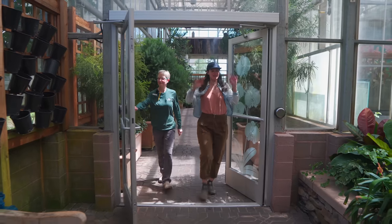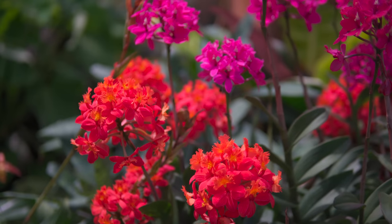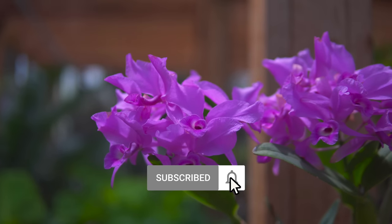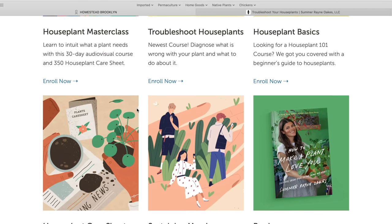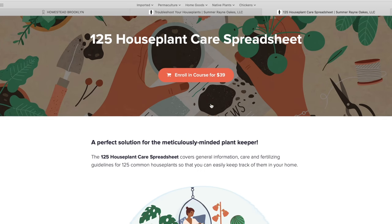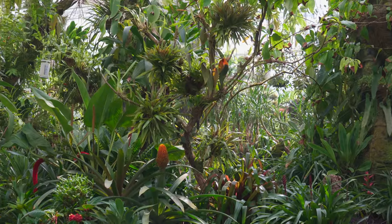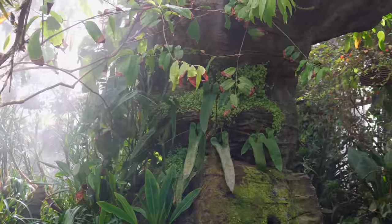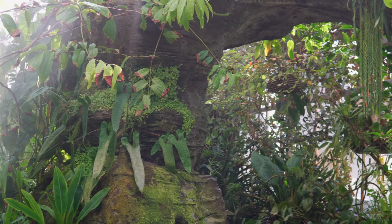We'll continue our tour through the orchid exhibit in the next episode. In the meantime, we trust you're enjoying these tours, tips, and more on the channel — please consider liking, subscribing, and hitting the notifications button. You could also become a sustaining member or enroll in our houseplant courses online at homesteadbrooklyn.com. One percent of our Google AdSense revenue is donated back to plant conservation initiatives, so we and the plants thank you for your viewership and support.